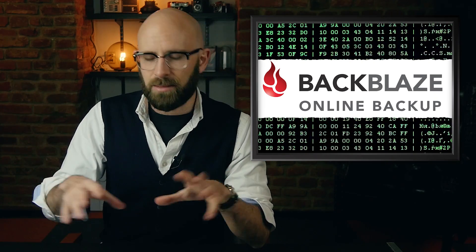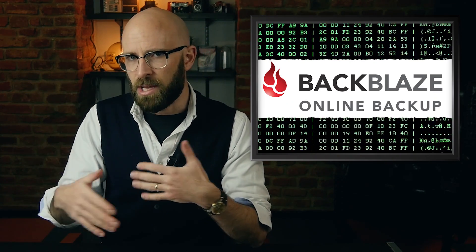What could possibly be better than backing up data? Well, a whole bunch of things, but the good news is you can do those other things once you've got Backblaze installed on your computer. Backblaze just hangs out in the background of your computer, backing everything up to the cloud.